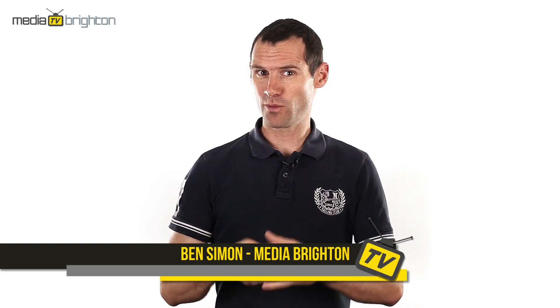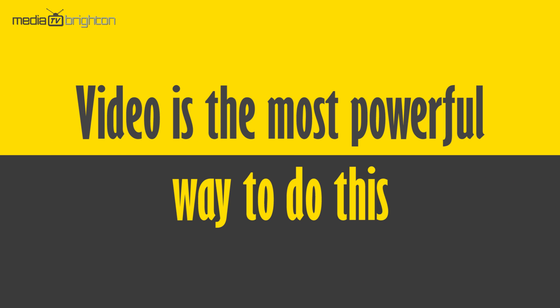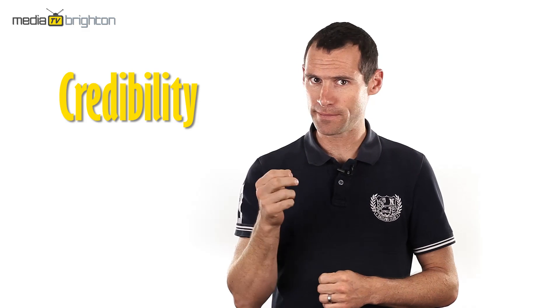Hi, Ben Simon here, and in this video we're going to be talking about testimonial videos. Why sing your own praises of your product, business or service when you can get others to do it in a testimonial video? Video is by far the most powerful way to do this and it helps build credibility in your company or your brand.